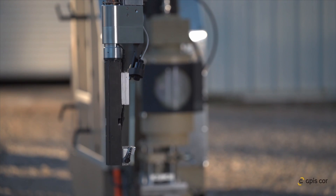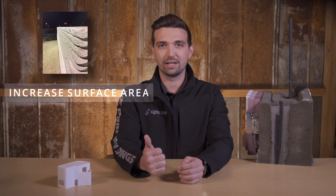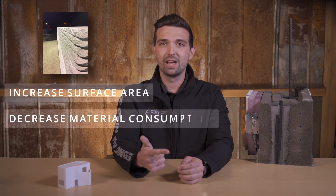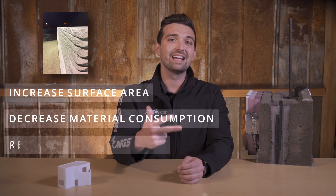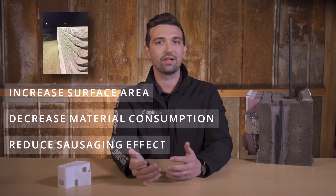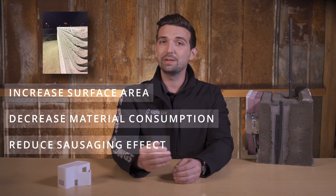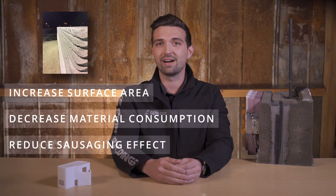One thing that you will notice is that unlike other printers, Oppicor's uses a special spatula to smooth the exterior wall surfaces. This helps to increase the surface area of binding the layers together, decrease the 3D material consumption, and significantly reduce the layer sausaging effect produced by other printers. Hint hint — you may be asked about the three benefits a smoothing spatula provides on the exam.